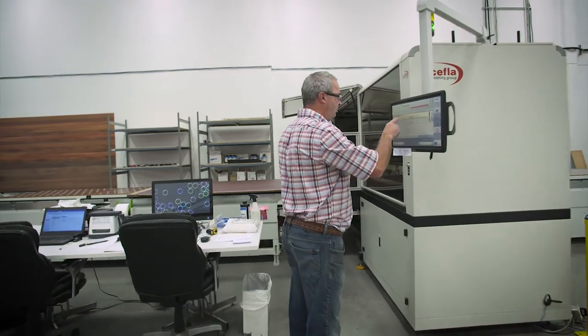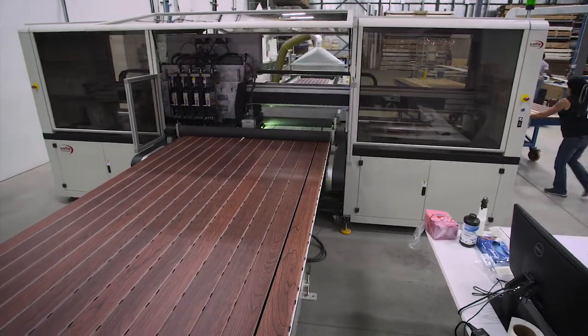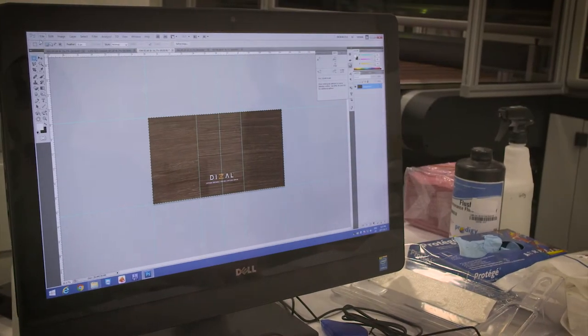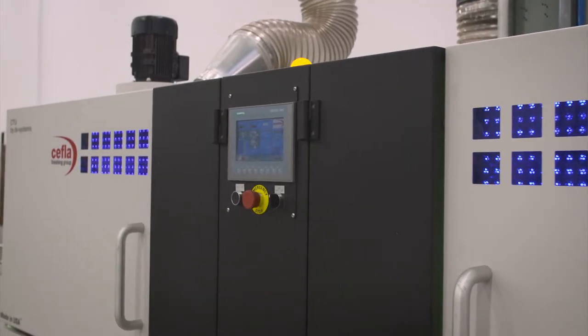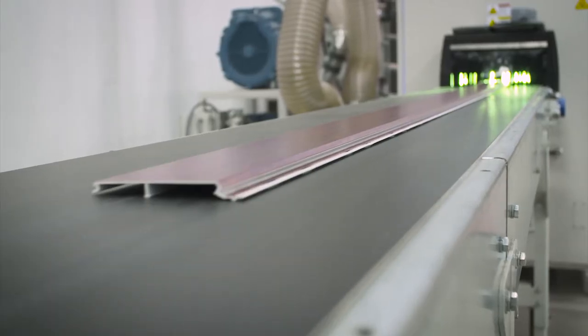Two pieces of equipment we installed here. The first one is a digital multi-pass printer — it's a digital computerized system, so every scan you do of whatever you want, you can transfer it into the machine, explode it to the dimension you want, and it will print it. The other machine for the application of the top coat on the printed parts is a vacuum coater model CVS, 100% UV curable top coat.